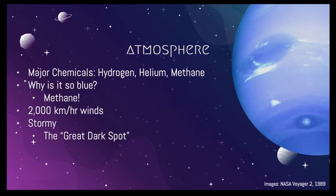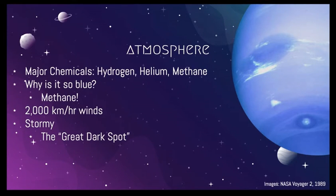Atmosphere. The term atmosphere refers to what makes up the outer layers of the planet. In the case of Neptune, this is composed of mostly hydrogen, helium, and methane. This gaseous methane is actually what makes the planet appear so blue. The methane absorbs red wavelengths of light and reflects blue ones, so what we see is the color that the atmosphere is projecting back to us. Neptune is the windiest planet in our solar system, with some winds reaching over 2,000 kilometers per hour.